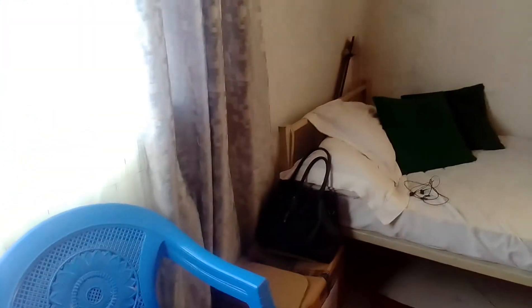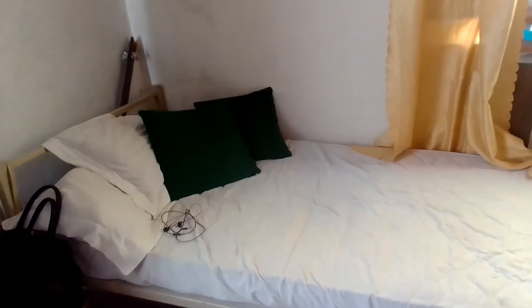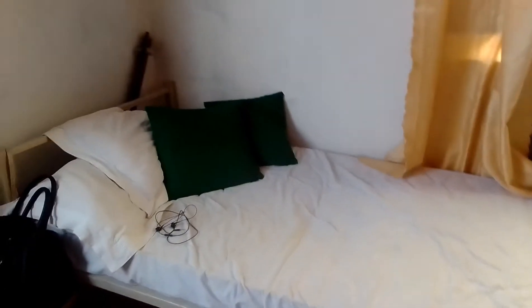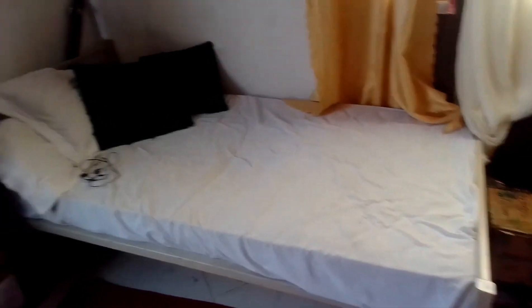I don't have seats, so I use this plastic seat. This is where I sleep — apparently it's Leonton's bed, but it's the bed I'm using right now. I'll explain why I'm sleeping on Leonton's bed.